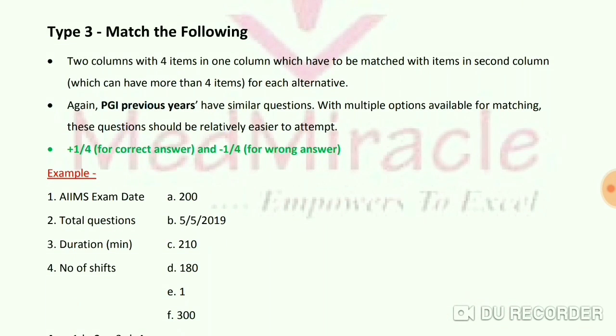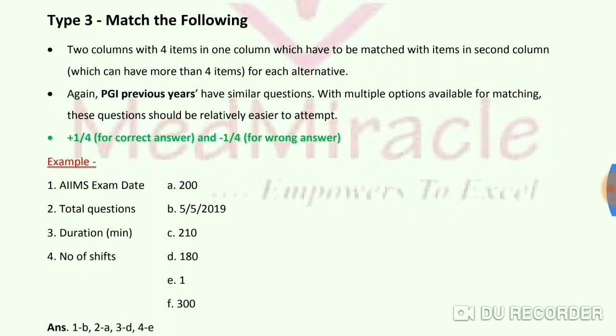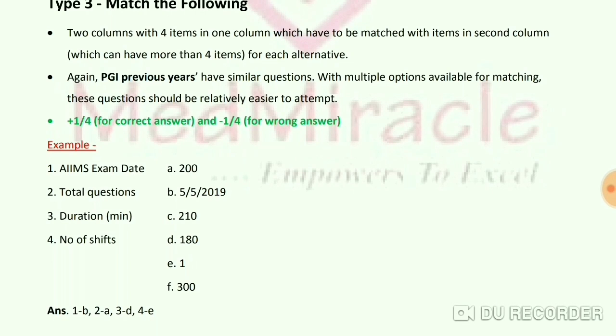Type 3 Match the Following has two columns with 4 items in one column to be matched with items in the second column, which can have more than 4 items. This type also appears in previous PGI papers. Marking is +1/4 for correct and -1/4 for wrong. Example: Match the exam details of AIMS — exam date is 5th May 2019, total questions is 200, duration is 180 minutes, and number of shifts is 1. Note that one column may offer more options than needed.